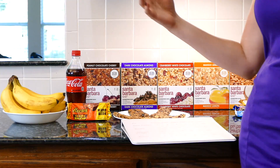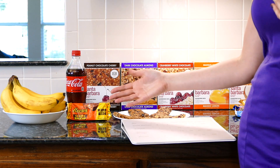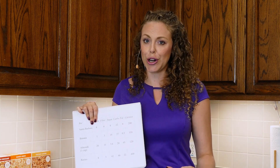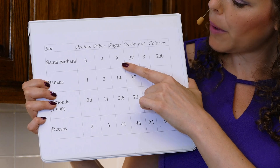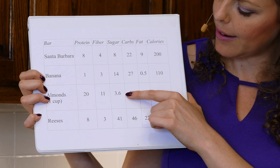The third thing on our checklist is sugar content. There's not just the amount of sugar but also the type of sugar — and there's a big difference between naturally found sugar in something like a banana versus processed sugar found in most candies or high fructose corn syrup. Looking at amounts, the Santa Barbara Bar had lower sugar than the other bars we looked at — about half the sugar of a banana. Almonds are included as a fat reference.